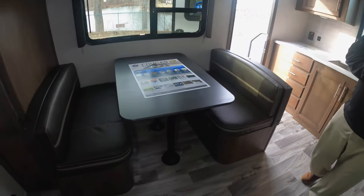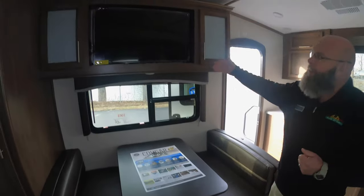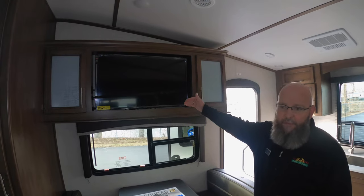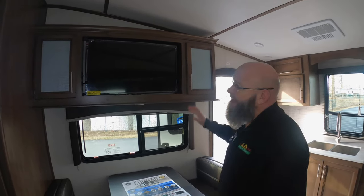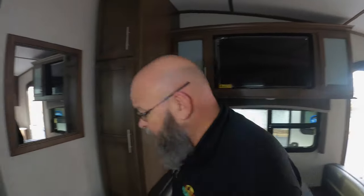And a booth dinette. So this has a sleeping capacity for four people. Up above the dinette you have the entertainment center, so you have your television up there. Nice cabinet space and nice storage space.